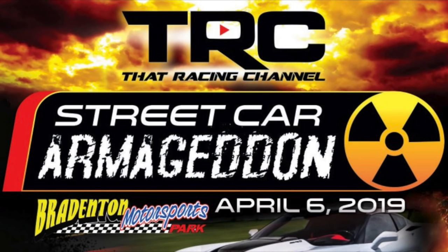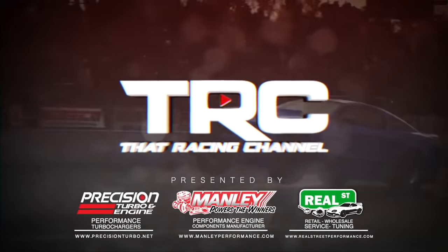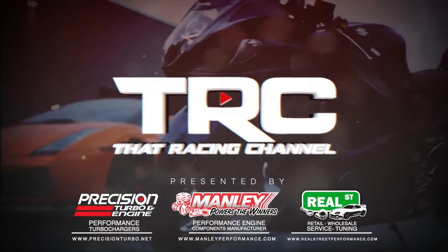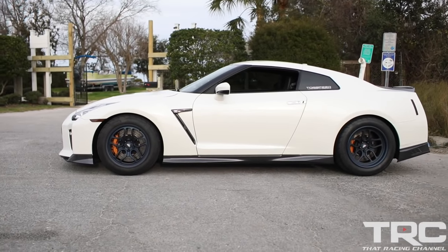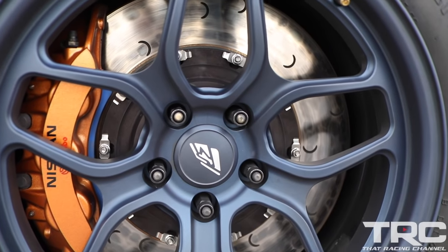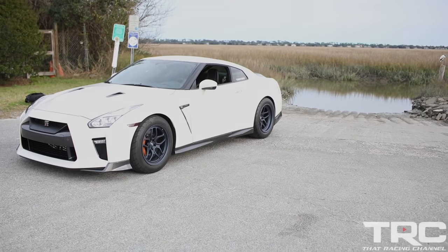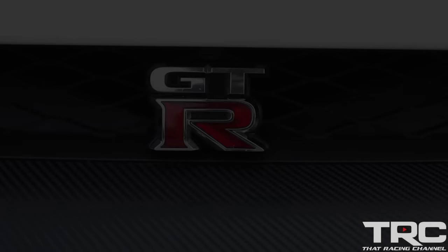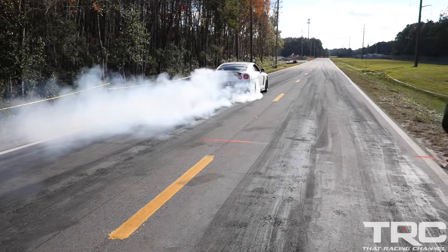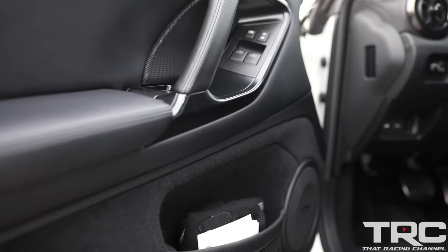Don't miss TRC's Streetcar Armageddon race event at Bradenton Motorsports Park, April 6, 2019.